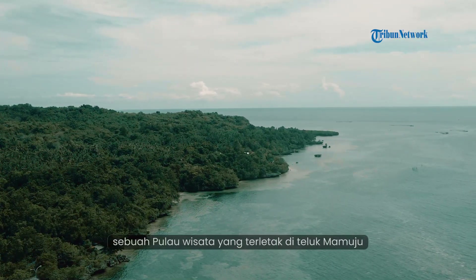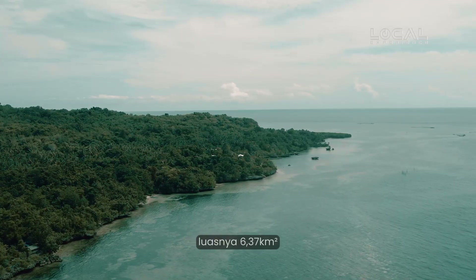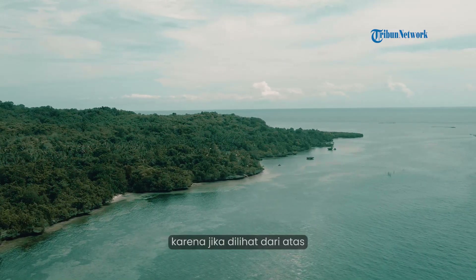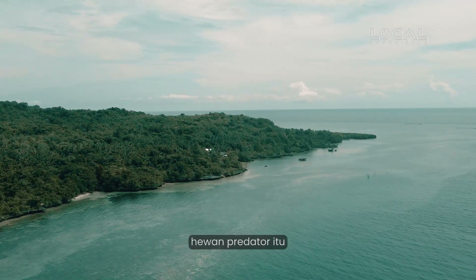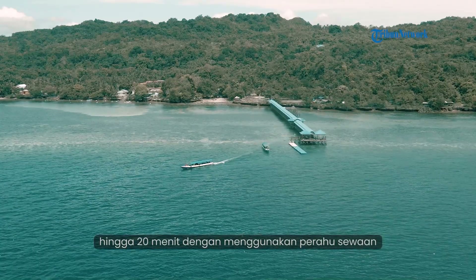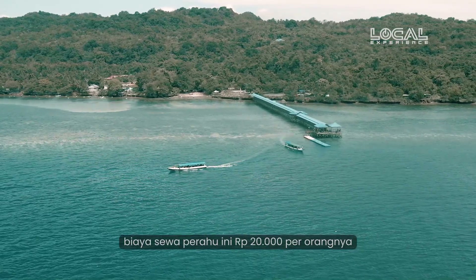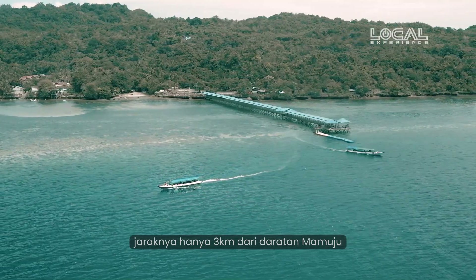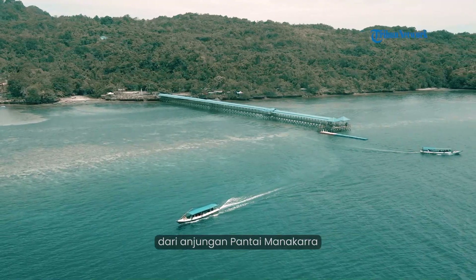Pulau Karampuang, sebuah pulau wisata yang terletak di Teluk Mamuju, luasnya 6,37 km persegi. Biasa juga disebut Pulau Buaya, karena jika dilihat dari atas, bentuk pulau ini memang tampak menyerupai hewan predator itu. Bisa ditempuh selama kurang lebih 15 hingga 20 menit dengan menggunakan perahu sewaan dari dermaga di kota Mamuju. Biaya sewa perahu ini Rp20.000 per orangnya. Jaraknya hanya 3 km dari daratan Mamuju, sehingga pulau ini bisa terlihat jelas dari anjungan pantai Manakara.